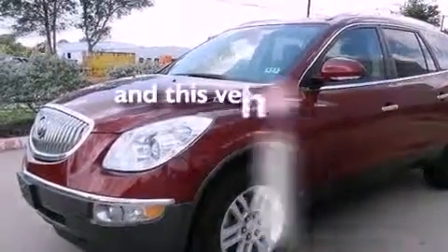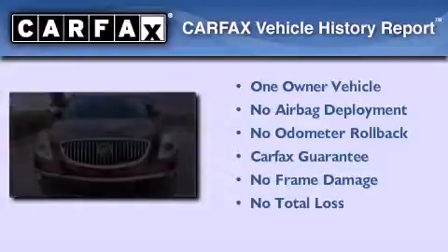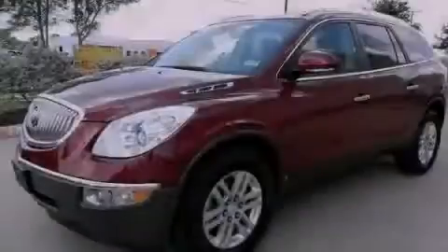This vehicle has less than 55,000 miles. This Buick has had only one owner and it qualifies for the Carfax Buy Back Guarantee. This vehicle won't last long at this price. Call and arrange a test drive now.